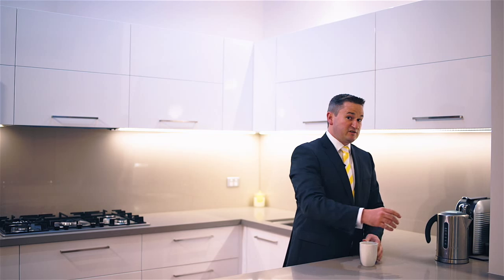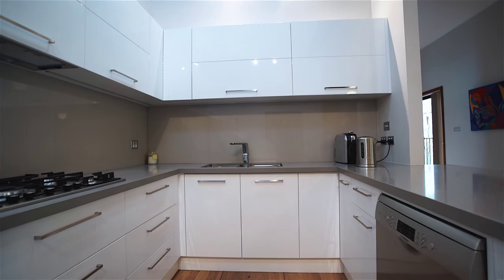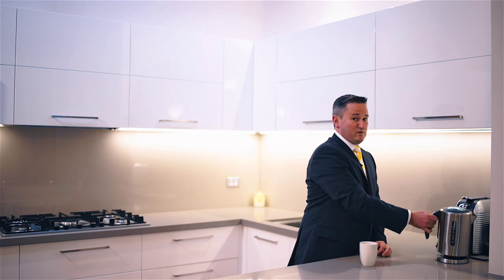You're sure to be impressed by the stone benchtops, glass splashback, Aventus cupboards, and Bosch European appliances. This kitchen is one to impress.